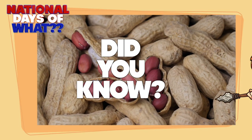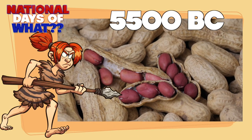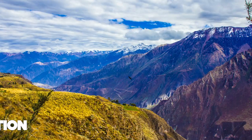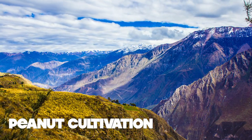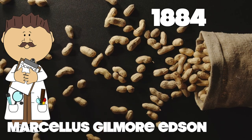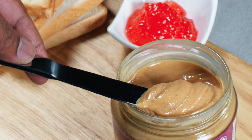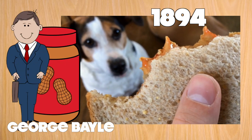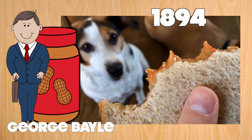Did you know? It was way back in 5500 BC that the archaeological remains of wild peanut pods were found in Peru. Peanut cultivation started in pre-Columbian cultures and it was depicted in their artwork. It was in 1884 that Marcellus Edson of Montreal, Quebec, obtained a patent for a method of producing peanut butter from roasted peanuts. A businessman from St. Louis was the first person to produce and sell peanut butter as a snack food in 1894.